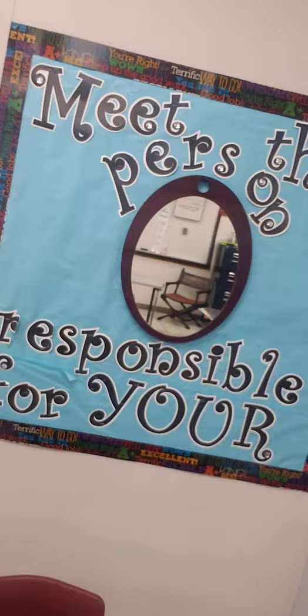One of my favorite things is back here: meet the person who is responsible for your grades — that's you! I also teach both Pre-AP English 2 and Pre-AP AVID English 2.